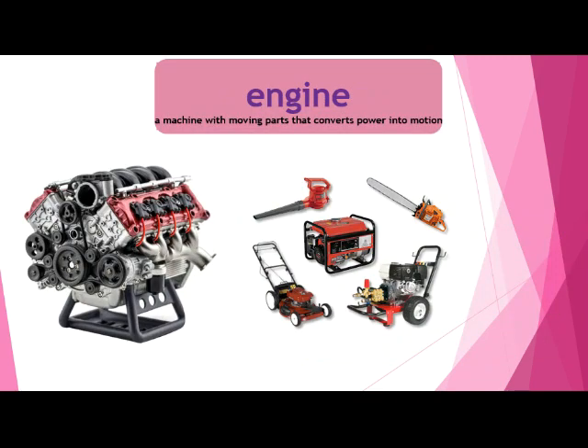Our next word is engine. An engine is a machine with moving parts that converts power into motion or movement. If you think of an engine, you probably think of a car — the engine helps the car drive and go. But lots of things have smaller engines too, like things you might use for yard work. They all convert power into motion, sometimes with gas, sometimes with electricity from batteries.